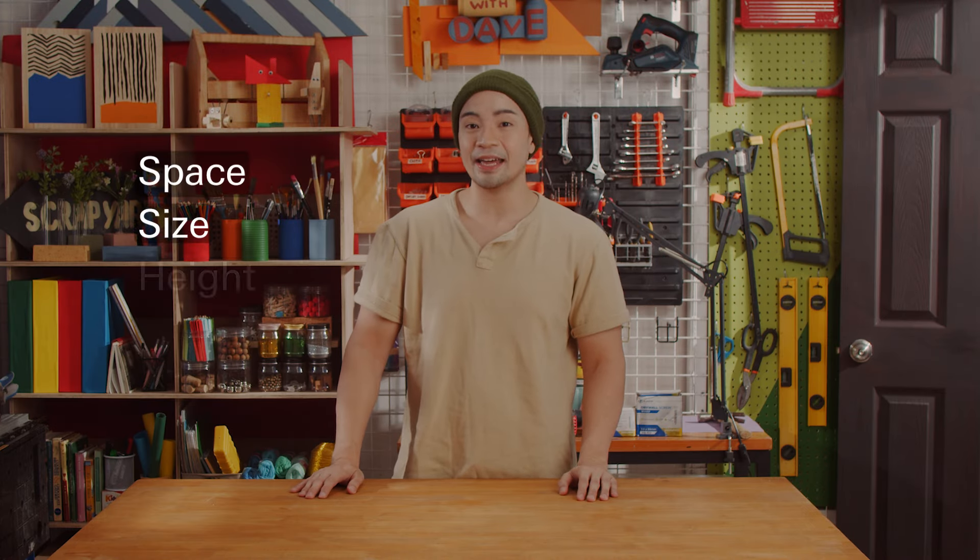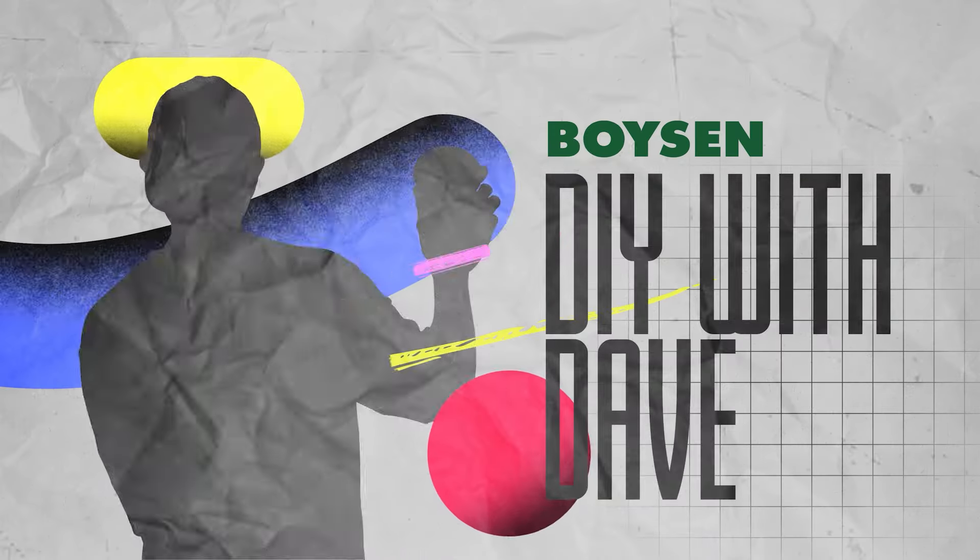Hey everybody, it's me Dave, your friendly neighborhood DIY guy, and today we're transforming space size and height using paint. Paint can do a lot of magic in terms of making a room appear bigger, longer, or narrower. And the best part about paint is you don't have to break down any walls. To better visualize these tips, I have here with me a miniature room.